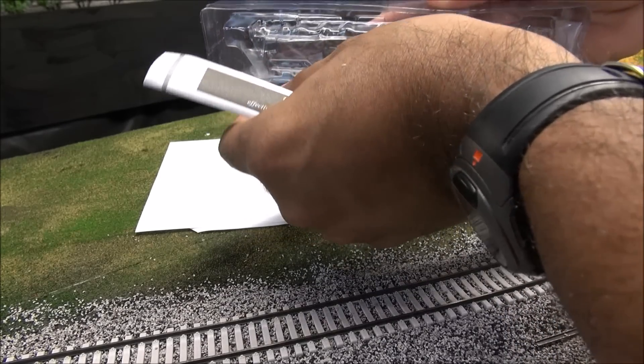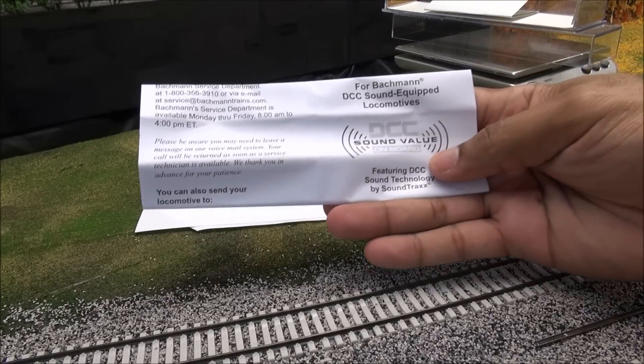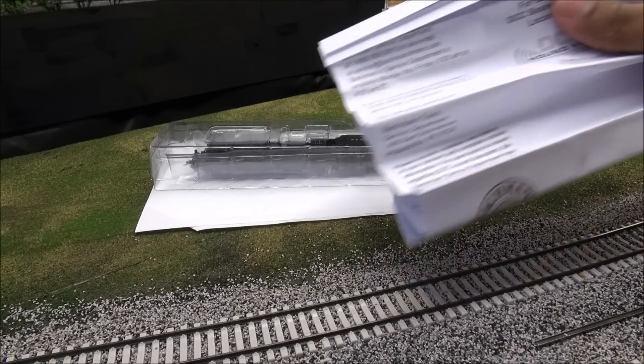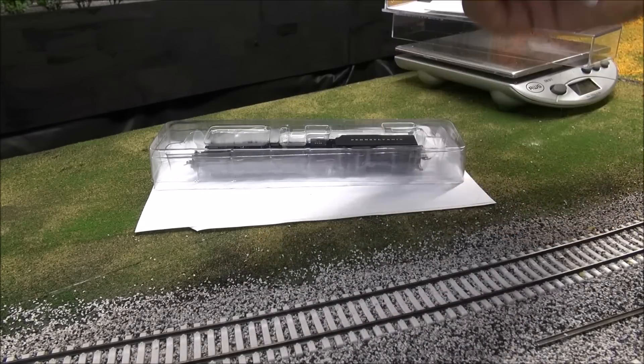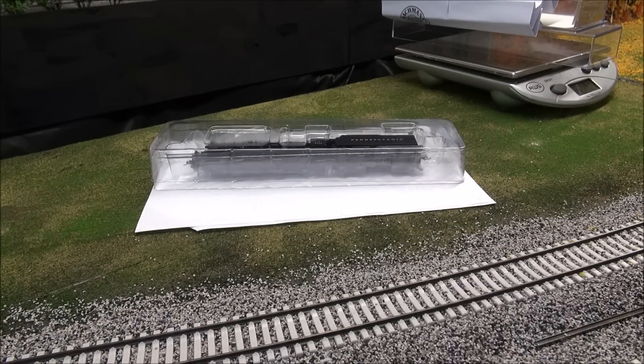There's a form which goes over a quick start guide - imagine that. It goes over how to get things going in detail: operating in DCC, throttle features, etc. I need to take an iron to it to really show you guys what's going on there. And you get your one-year warranty with Bachmann products purchased in the U.S. and Canada.